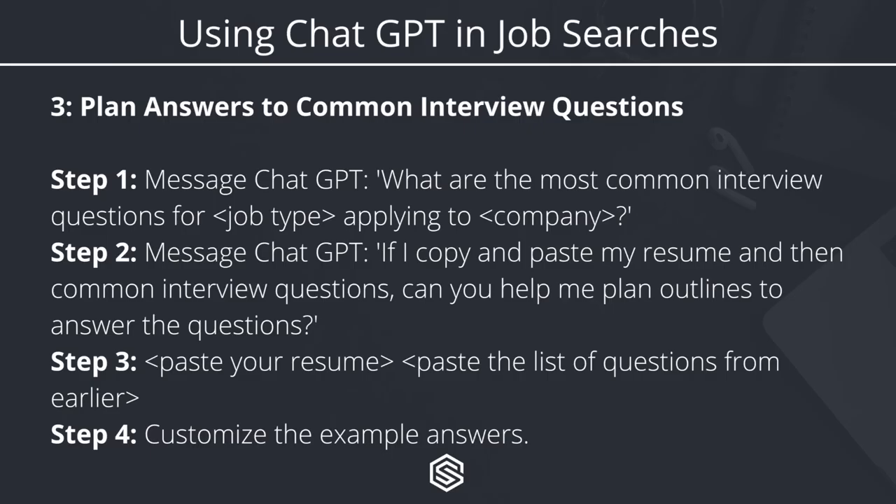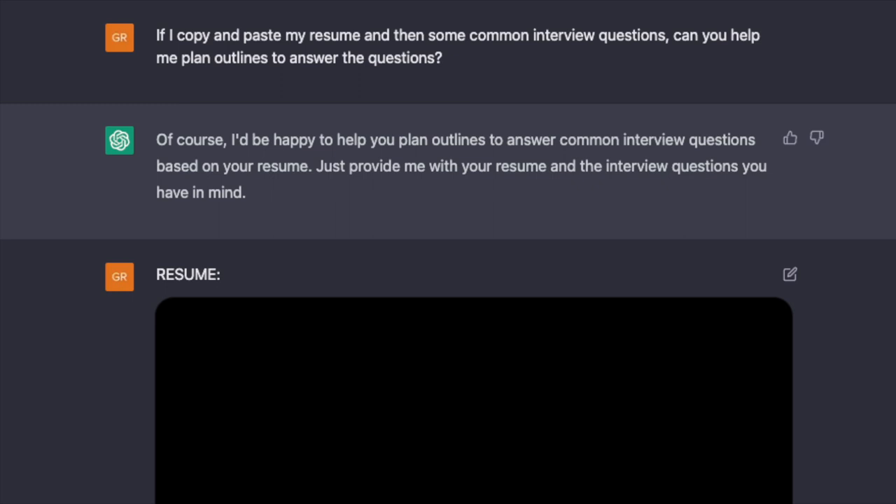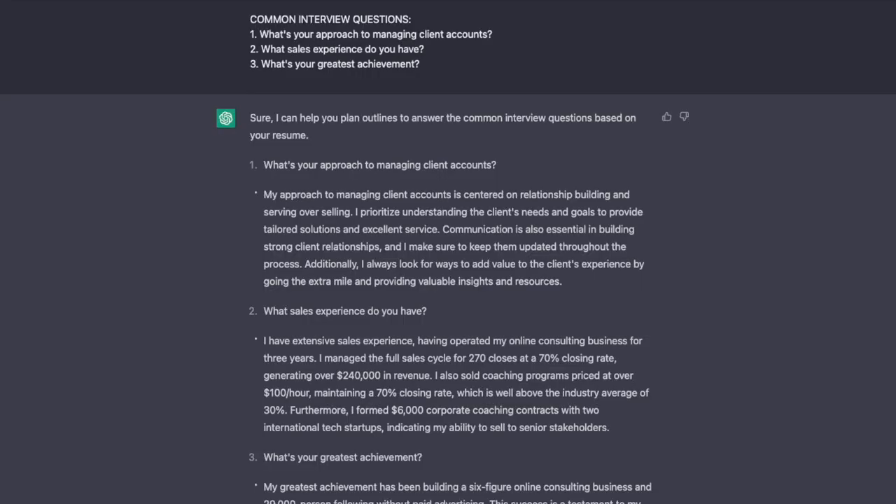Once you get your list of questions, message ChatGPT again and say: 'If I copy and paste my resume and then interview questions, can you help me plan outlines to answer the questions?' Then paste your resume and the list of questions from the earlier exchange. You'll get example answers that are actually customized based on your resume. I did that here — I pasted my own personal resume into ChatGPT along with three common questions, imagining I was applying for a sales role: 'What's your approach to managing client accounts?' 'What sales experience do you have?' and 'What's your greatest achievement?' I was actually pretty impressed — these answers are all highly tailored to what I talk about in my resume. Like with the resume bullets, you'd probably want to use these as starting points and then add more information.